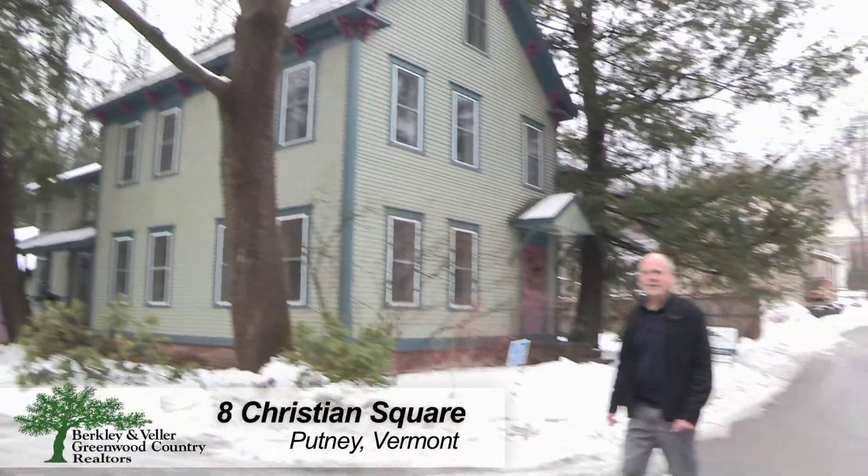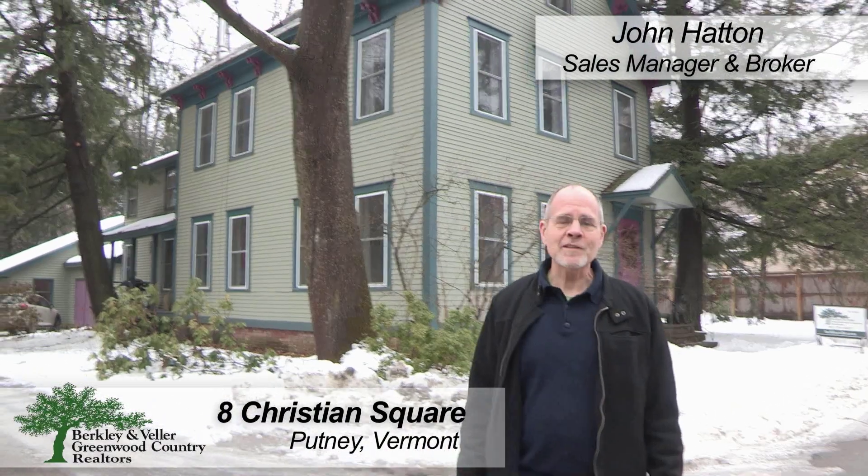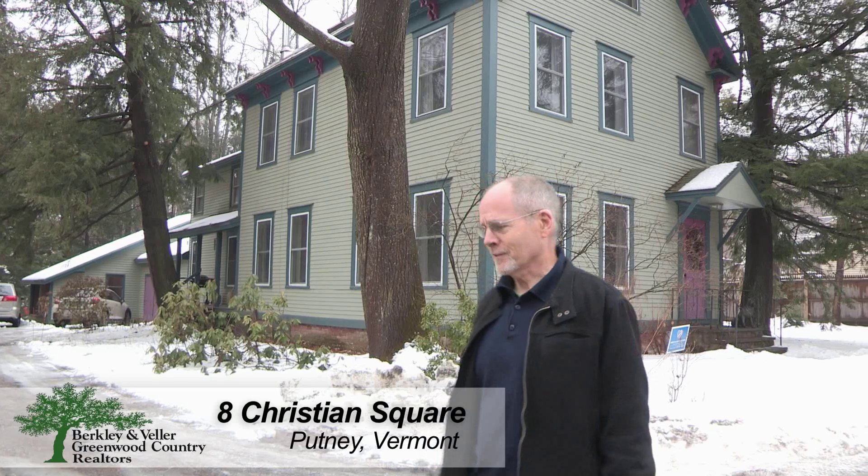Hi, I'm John Hatton, Berkeley and Bella Greenwood Country Realtors. I'd like to show you this lovely historic home that's nestled right in downtown Putney. Let's take a look.